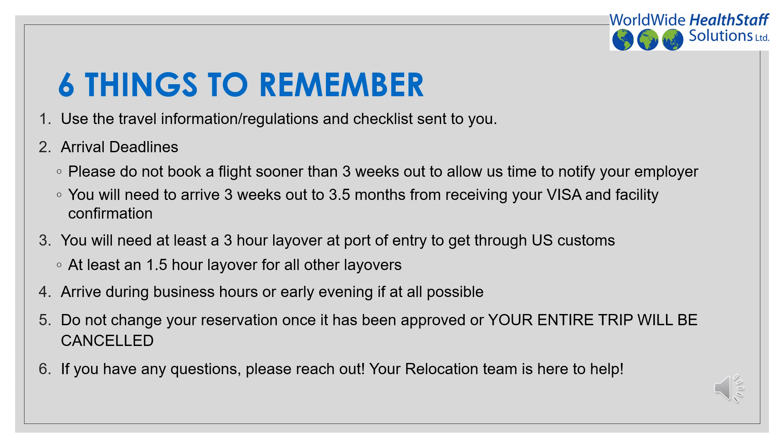Before we begin, there are six things to remember while searching and booking your flight. Number one, use the travel regulations and information given to you by your relocation coordinator. This checklist will include your arrival airport, the dates approved for your arrival, and the deadline you will need your flight request for.